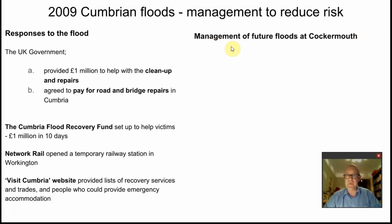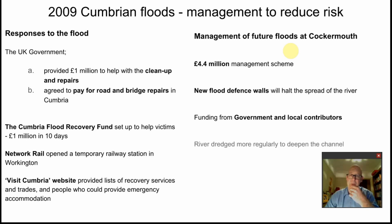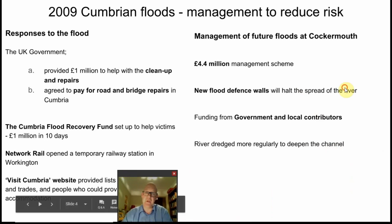Looking forward to reduce future flood risk: in Cockermouth, £4.4 million was spent on a management scheme. This included new flood defences designed to halt the spread of the river by channelling it rather than letting it flood. If you've built next to a river and it costs £28,000 per house to repair, you want those defences. Funding came mainly from government and from the local district council. The river was also dredged more regularly so that the natural drainage system wouldn't be impeded, reducing flood risk.